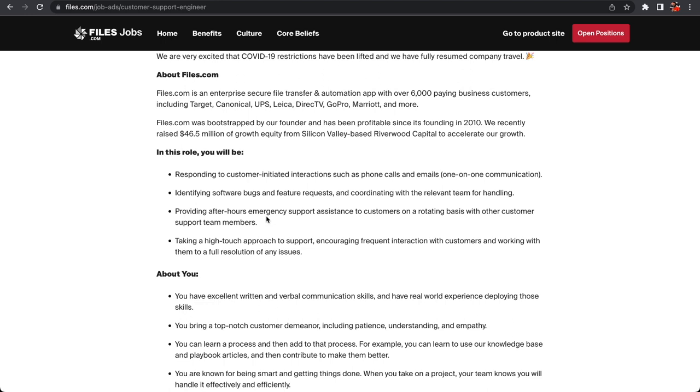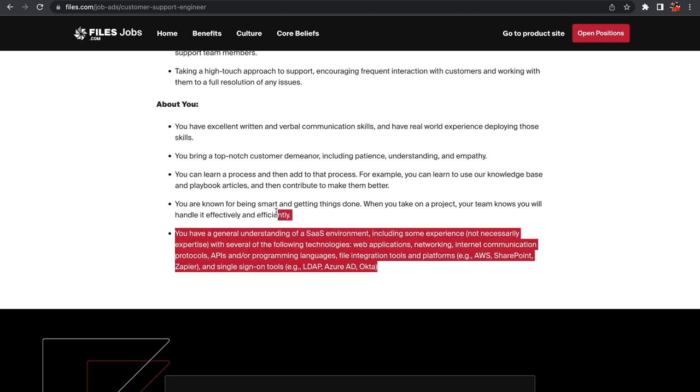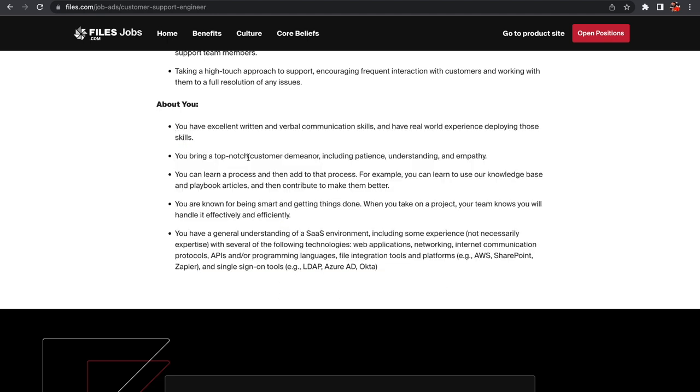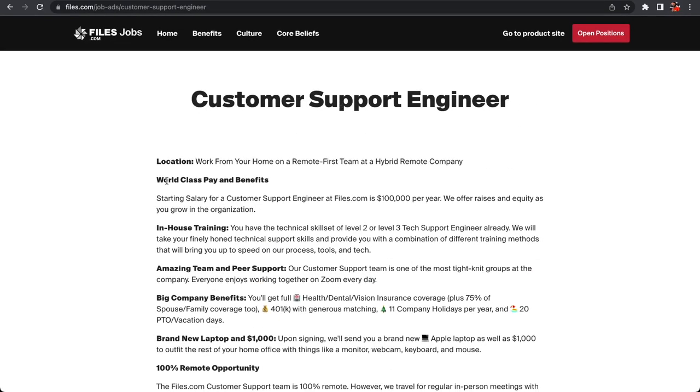Maybe once a week or over the weekend you'll provide after-hours emergency support — if it's a team of five, Tuesdays might be your day. Since it's remote, that shouldn't be too much of an ask. You will take a high-touch approach to support, encouraging frequent interactions with customers, and work with teams to fully resolve any issues. Training is fully provided for this Customer Support Engineer role — I think it's an incredible entry-level job.